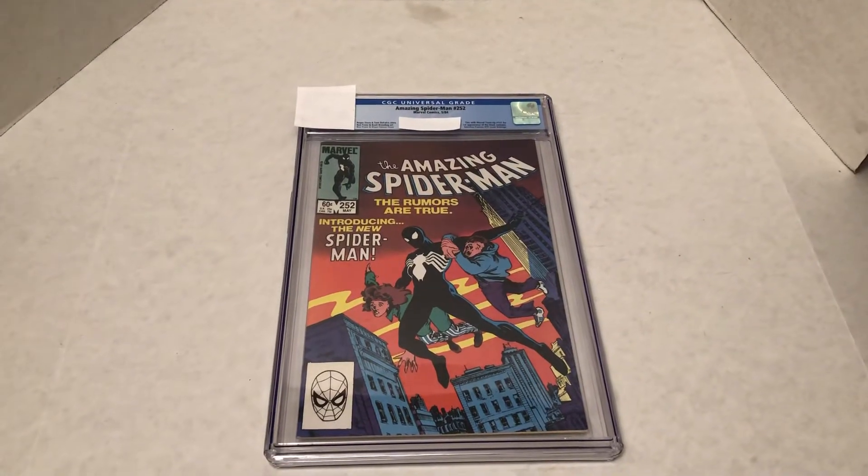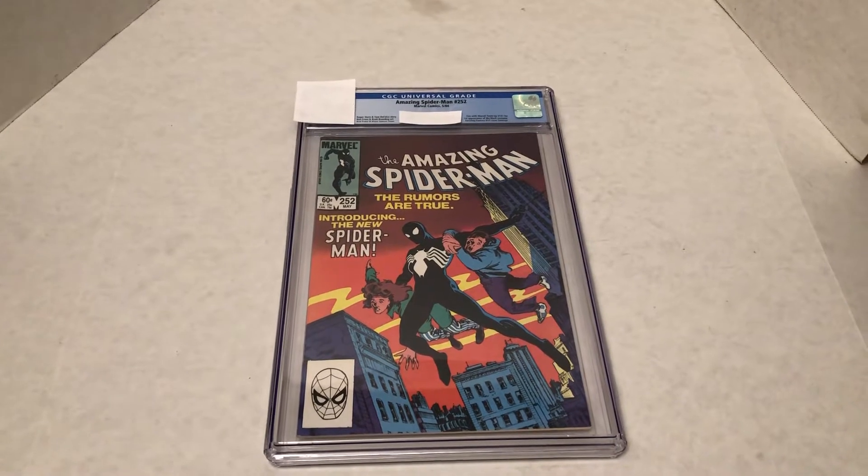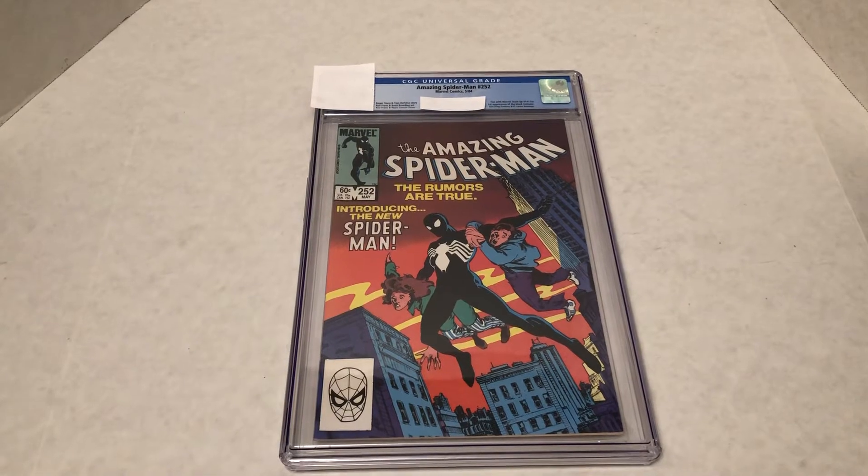Hello, my name is Johnny. Welcome to another Marvel Character Talk. Today we're going to have a CGC grade reveal on a very key Amazing Spider-Man comic from the 1980s.